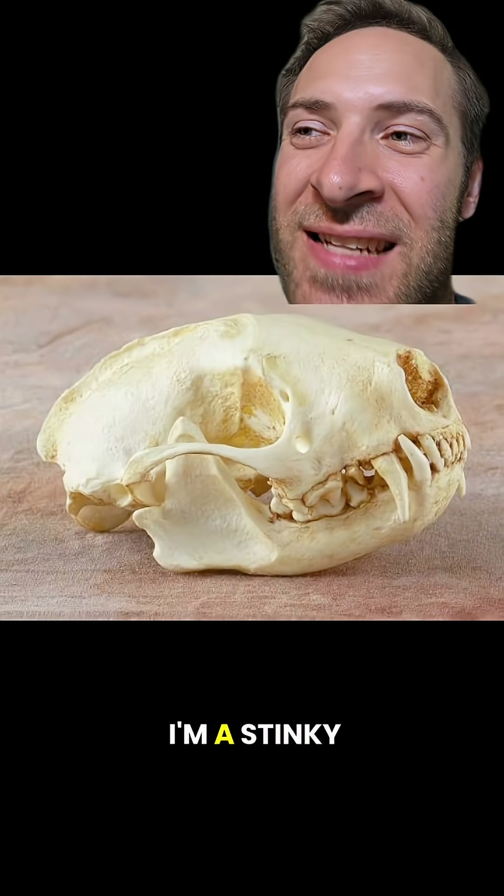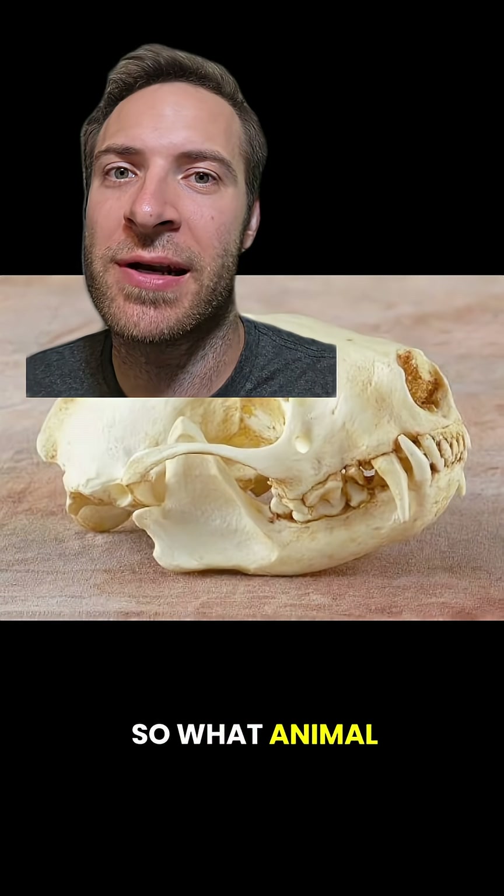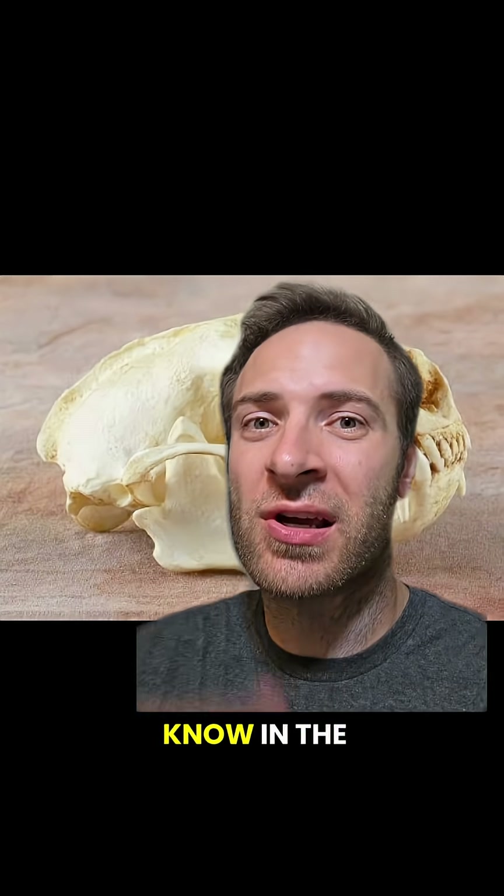I'm a skunk, I'm a skunk, I'm a stinky, stripy skunk. I don't know, sorry. So what animal and nature stuff do you want to see next? Follow my channel and let me know in the comments.